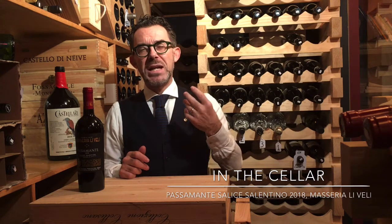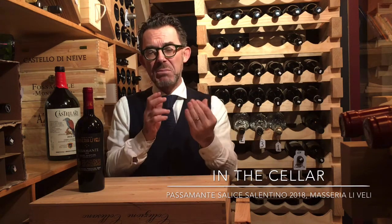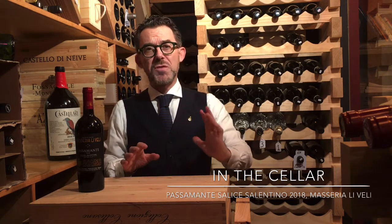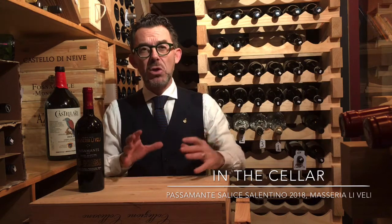You get notes of ripe red fruits, notes of black pepper, nice cinnamon notes, and nutmeg. It's made only from alberello bush vines, which is typical of the Apulia region.